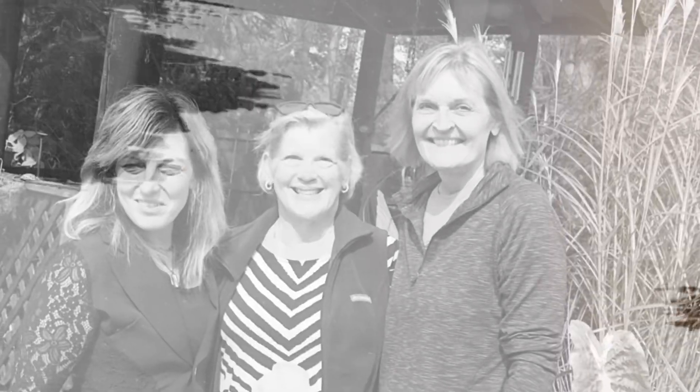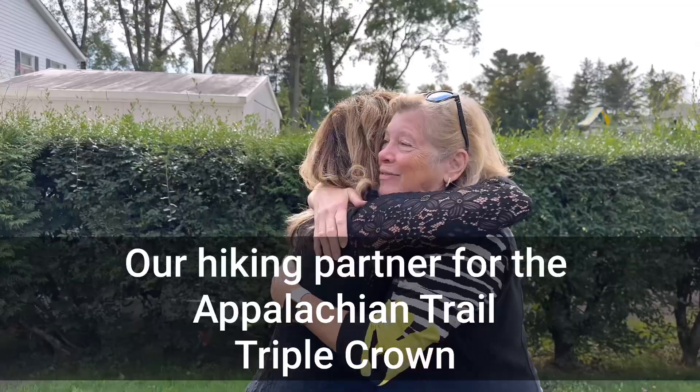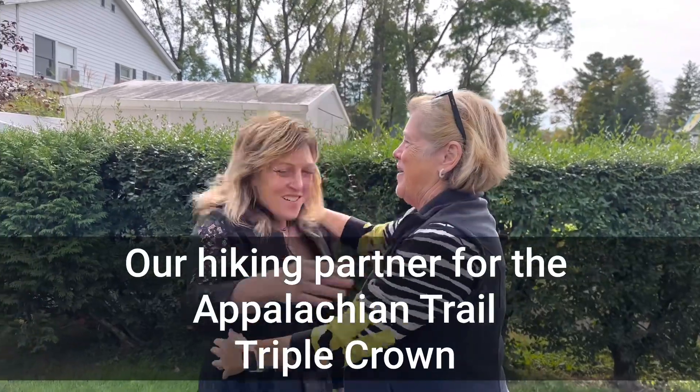Including our cameraman Vito — Vito's been putting up with us again. Great to have you. Good to be with you. I've had a great week in New York.